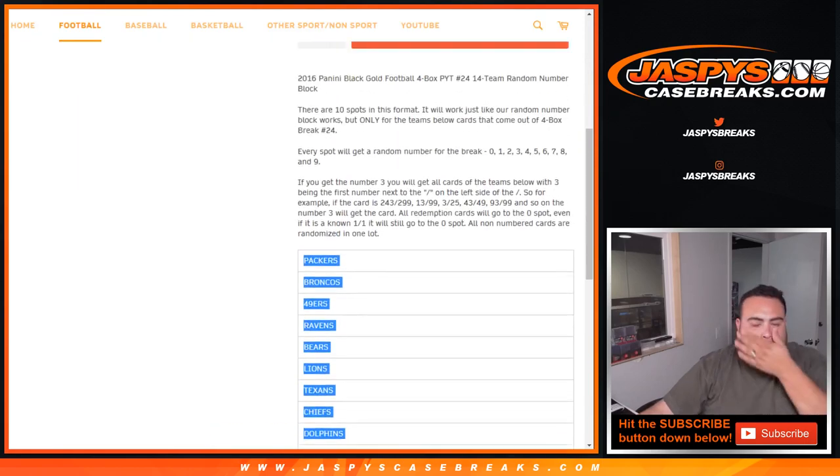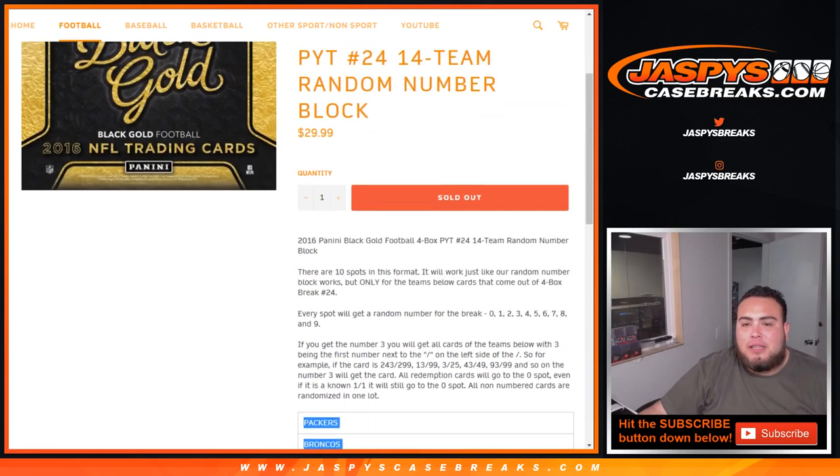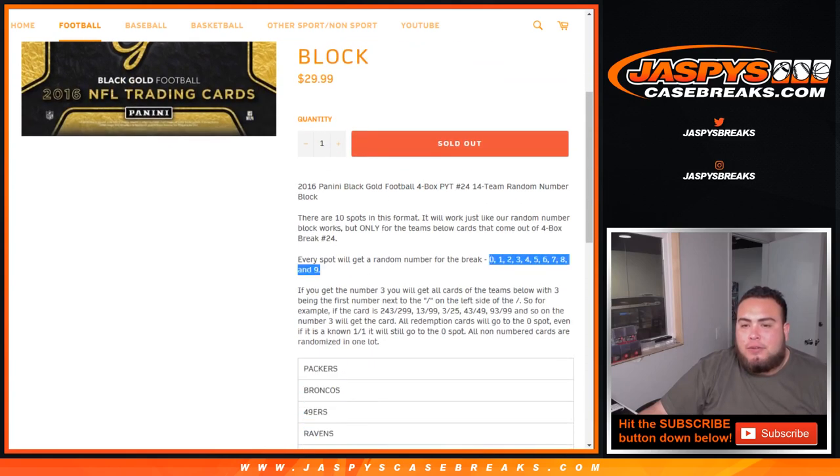I think that's 14 teams there. And just like any other random number block break, it works the same — it's just for only these teams in this break. So 0 through 9, everybody will get a random number. As an example, if you get block 3, you'll get any card with 3 being the first number next to the dash, on the left side of the dash.